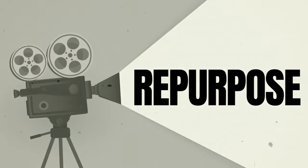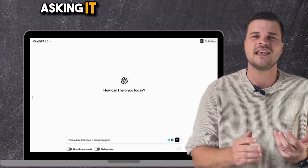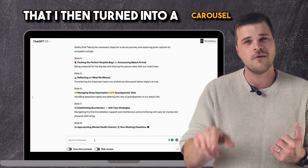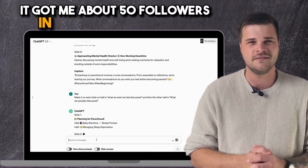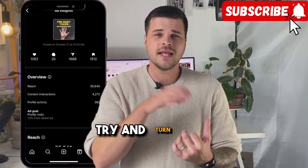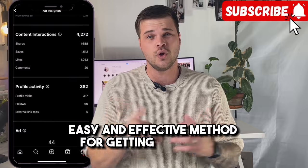If you've had a reel do quite well and it has a script to it, consider grabbing that script and putting it into ChatGPT and asking it to cut it up into a carousel. I did this with a pre-baby discussion reel that I then turned into a carousel post, and it did really well — it got me about 50 followers in just a day of being up. Likewise, if you've had a carousel do quite well, try turning that into a script and making a reel of it. This is a really quick, easy, and effective method for getting followers.